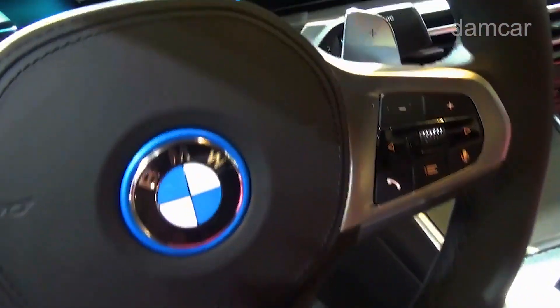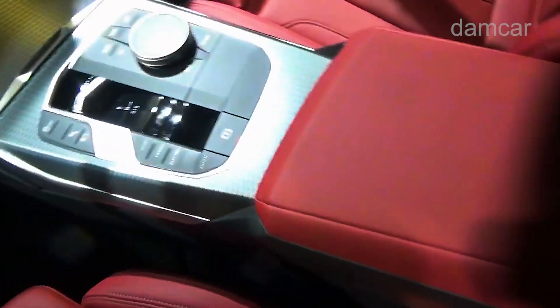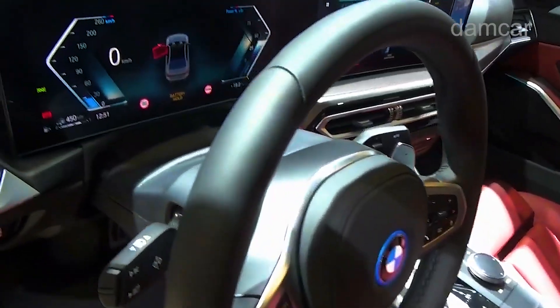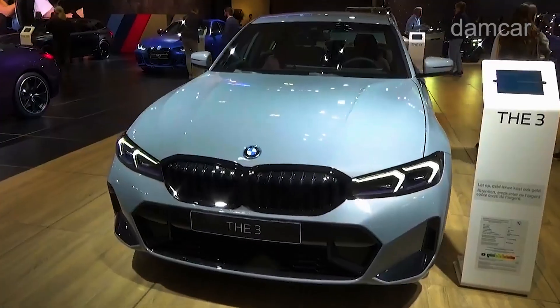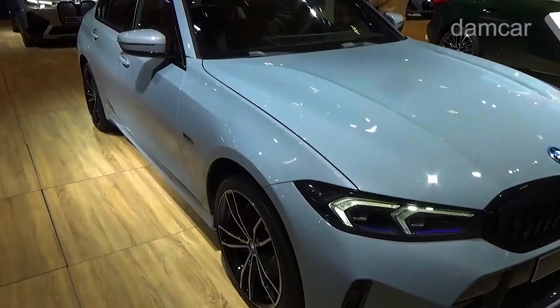The 330i's turbocharged 2.0-liter four-cylinder makes 255 horsepower and 295 pound-feet of torque and acts like it has even more power than that. The M340i comes with a turbocharged 3.0-liter inline-six and a 48-volt hybrid system, with a total output of 382 horsepower and 369 pound-feet of torque.